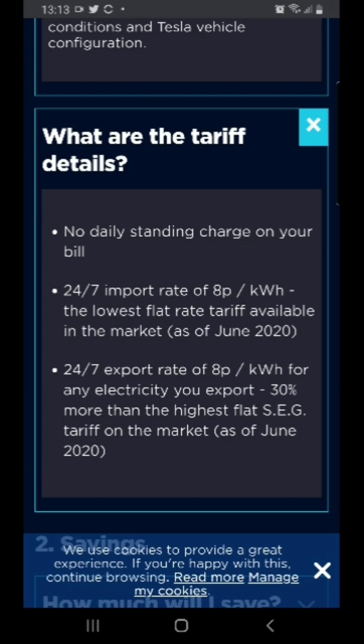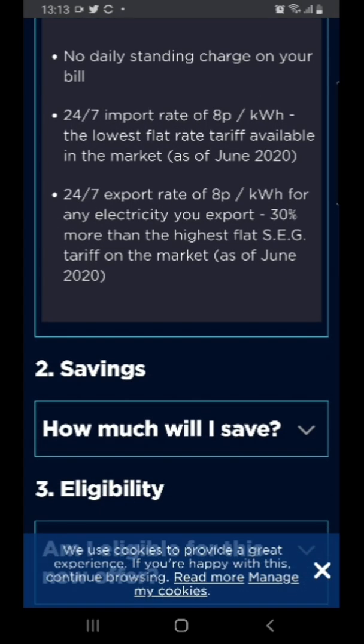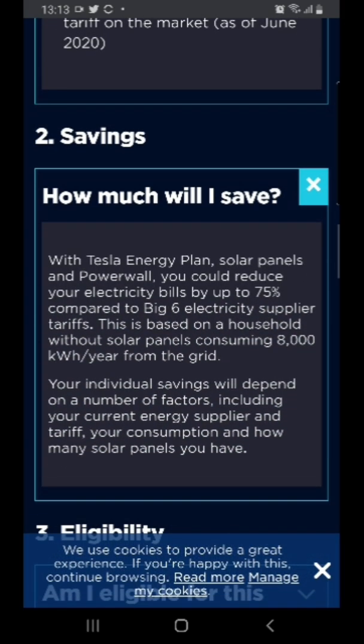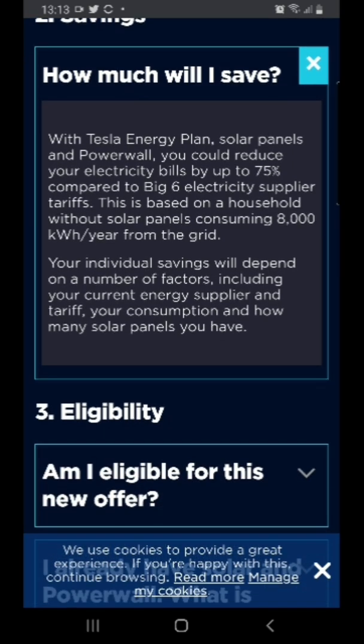The tariff details: no standing charges, so that's 73 pounds a year saved - 20 pence a day in my case. They charge you 8 pence per kilowatt and give you 8 pence back for every kilowatt exported. Your feed-in tariff is not affected, so you still get your FIT payments. They run you through how much you'll save, but I personally don't think the savings will be that high, because the way to save money with Octopus is to use their really cheap rates.